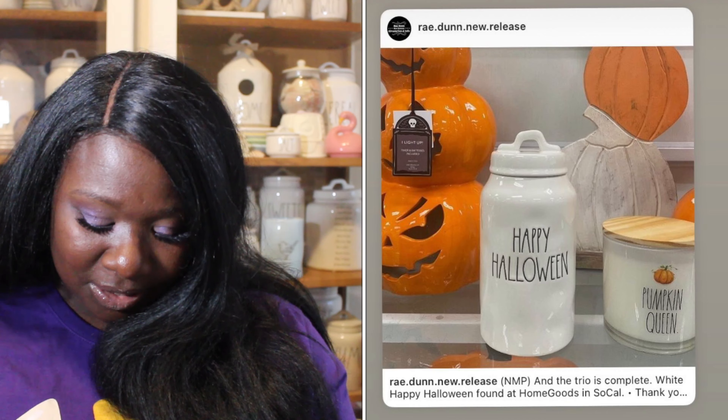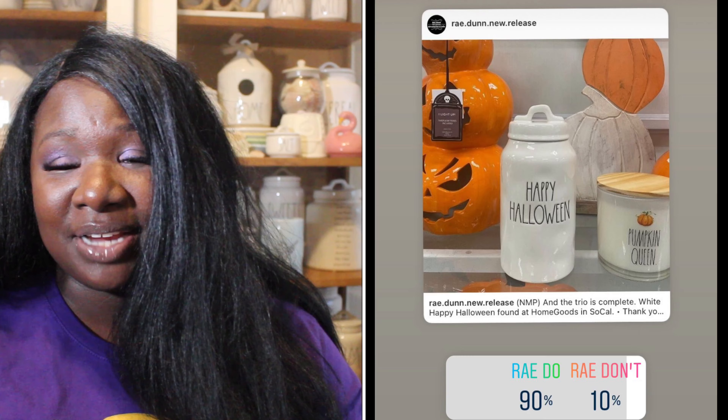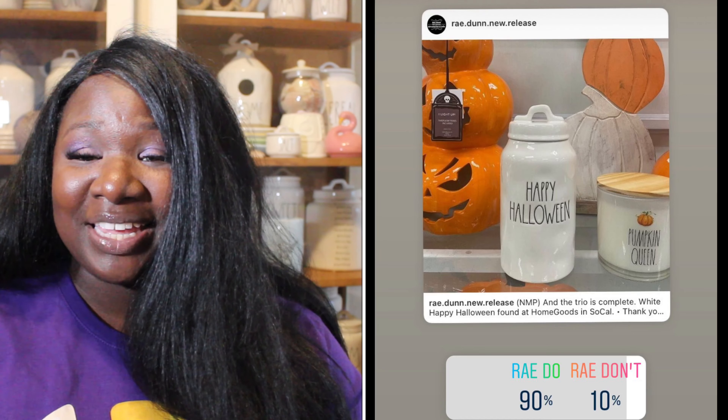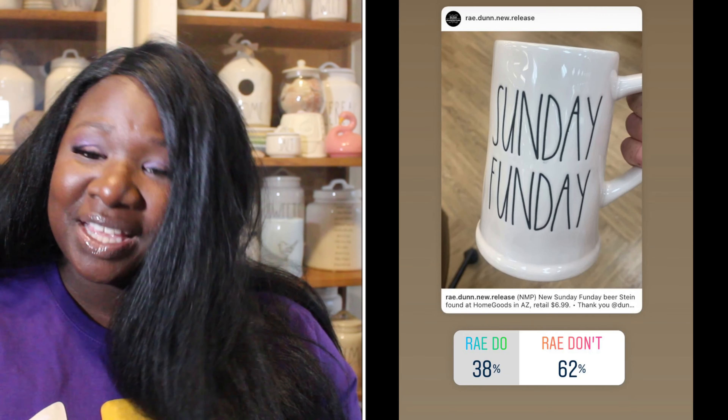Up next we have the plain Happy Halloween canister — I love this canister, it is super cute. 90% of you said it was a Ray Do, 10% said it was a Ray Don't. So the Happy Halloween canister is a Ray Do.